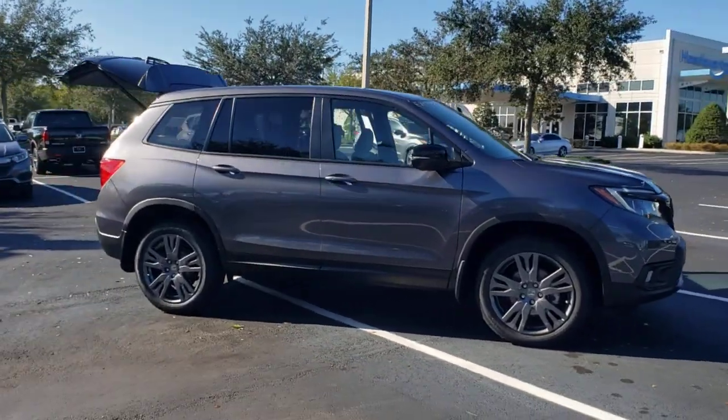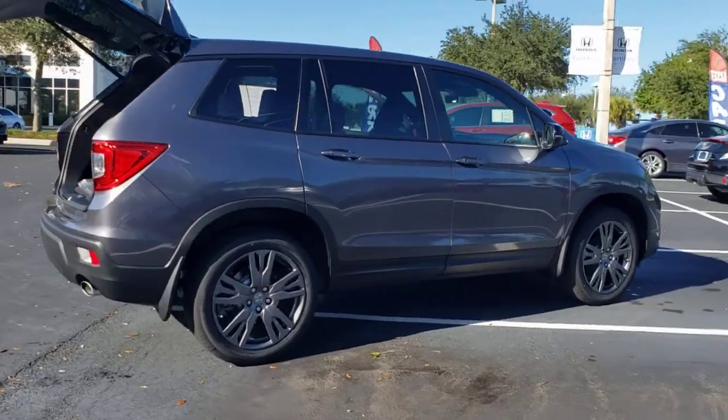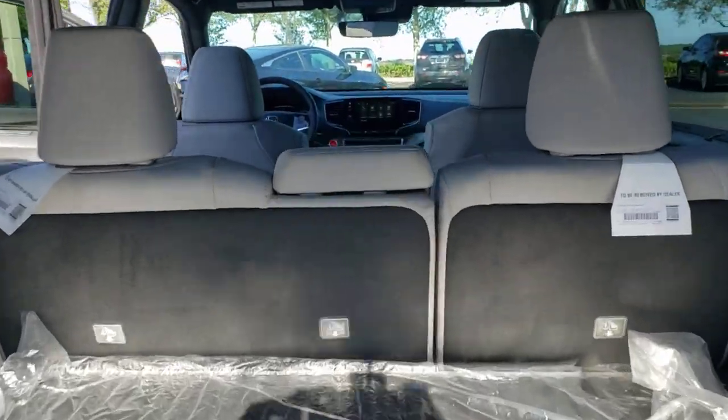You're going to love the 2021 Honda Passport. Presenting the Honda Passport, the mid-sized crossover with all the features you need to make your outdoor adventures fun and comfortable.